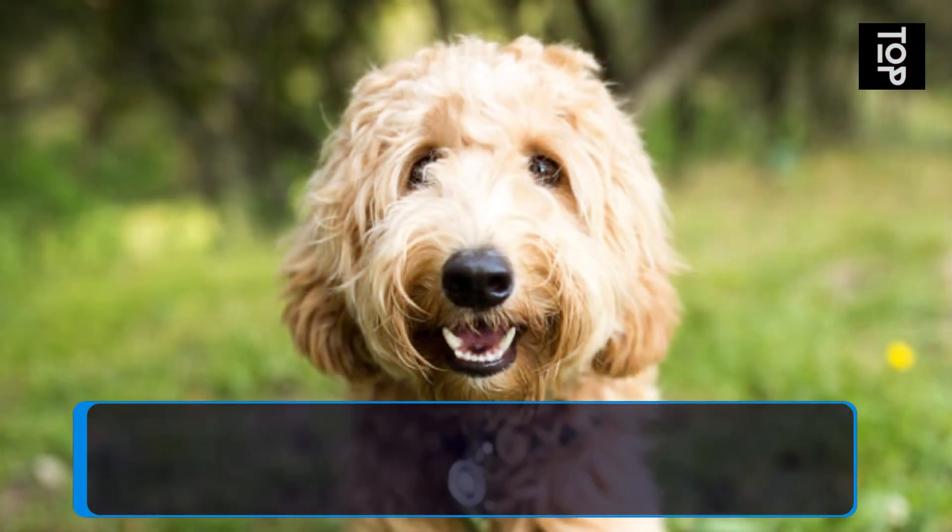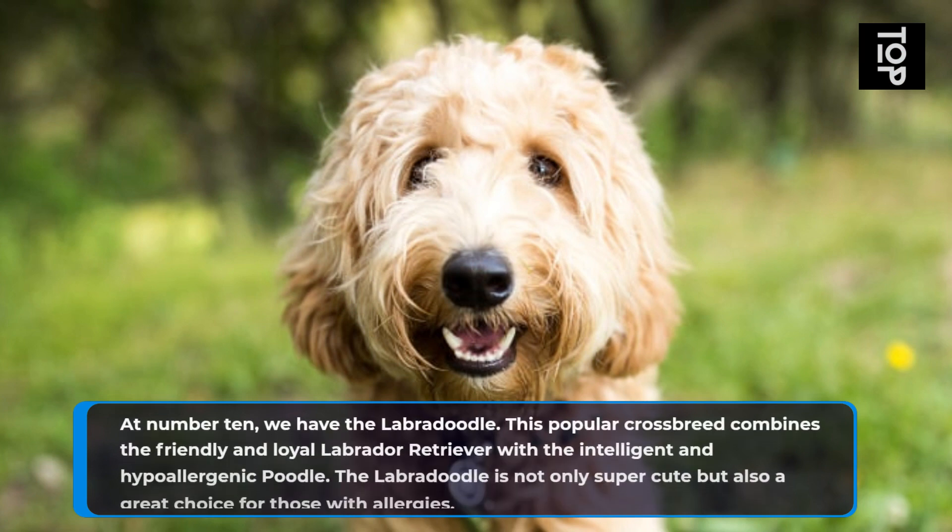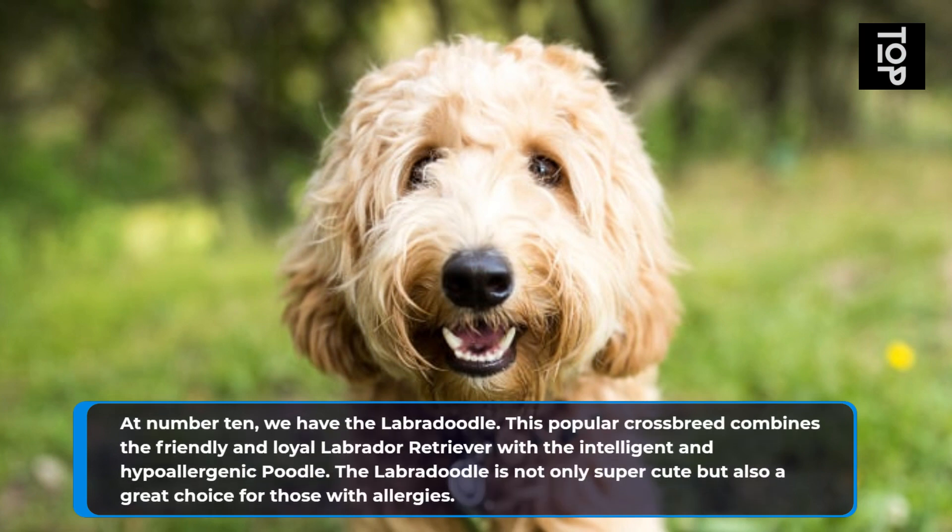At number 10, we have the Labradoodle. This popular crossbreed combines the friendly and loyal Labrador Retriever with the intelligent and hypoallergenic Poodle. The Labradoodle is not only super cute but also a great choice for those with allergies.